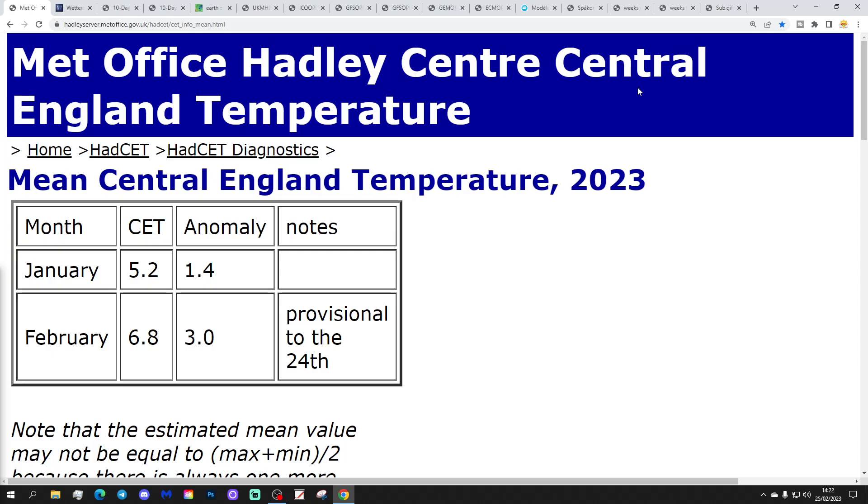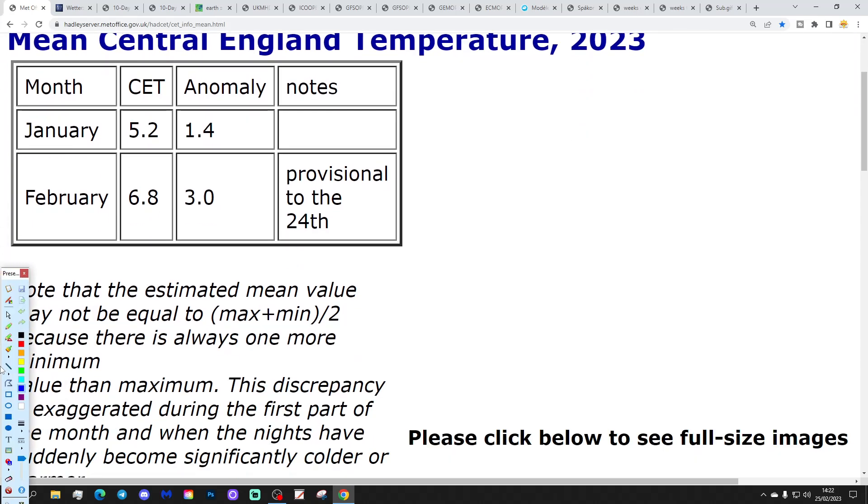Let's start. MCT is still sitting at 6.8, which is 3 degrees above average. That's visual to yesterday, the 24th of February. That should continue to edge down very gradually through the closing days of the month.